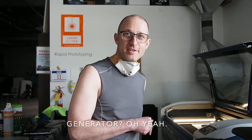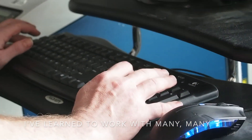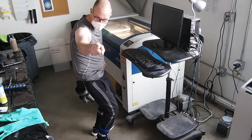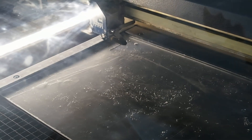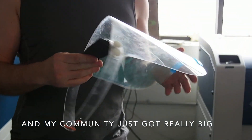Generator? Oh yeah. This place has trained me to do this. I've learned to work with many, many different materials. I'm basically a materials engineer without even knowing I am — thinking on my feet quick. I'm the most rapid prototyper I know. I didn't think I could do this, but Generator has been training me this entire time to be responsive and help my community out. And my community just got really big.